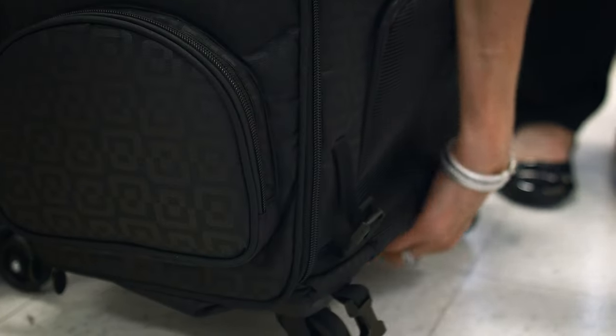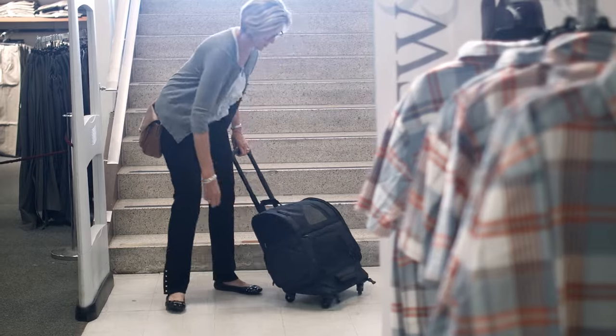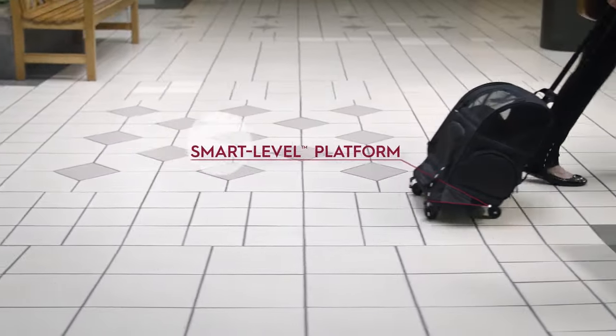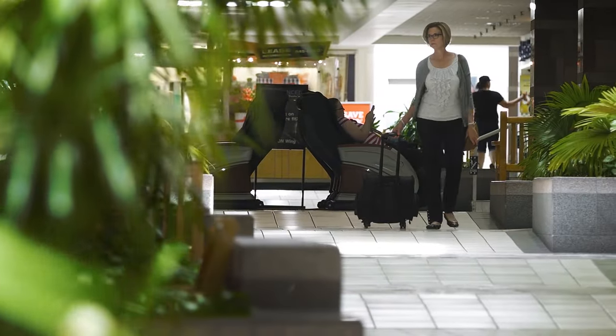Unlike other wheeled carriers, Gen 7 Pets' smart level platform keeps your pet upright and on a level surface as the carrier is pulled from behind, making your trip to the mall more enjoyable.